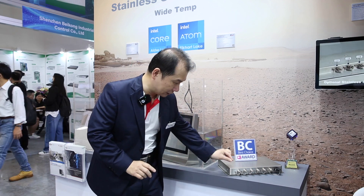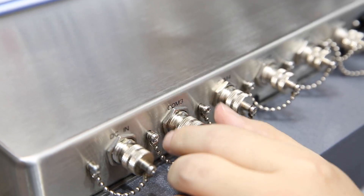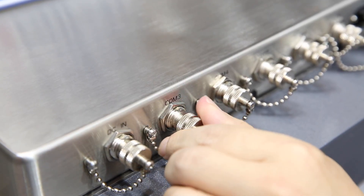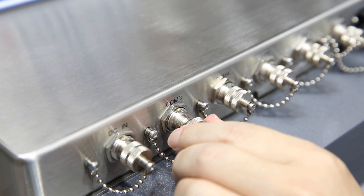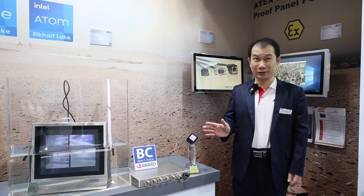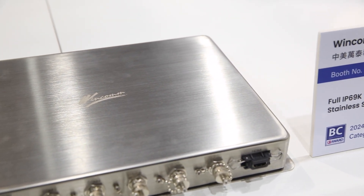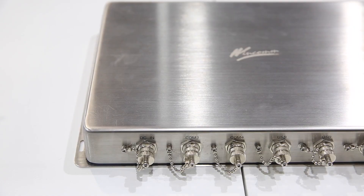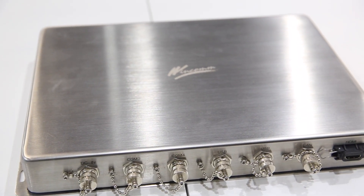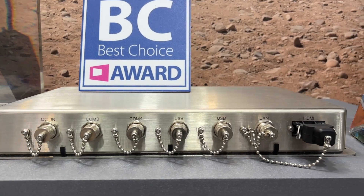We use the IP66 connector that can guarantee all application solutions achieve complete IP66 compliance. We use stainless steel material, IP66 connectors, and the Intel 12th generation LX CPU.